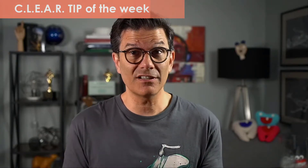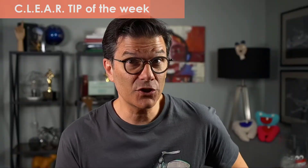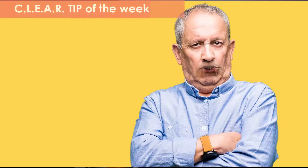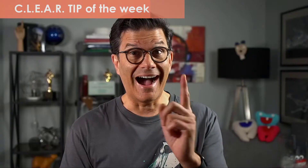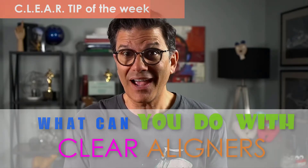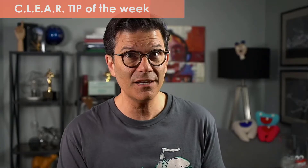You are wondering what clear aligners can do for you? I hear this question all the time. The answer? Nothing! That is the wrong question to ask. The question you should ask is: what can I do with clear aligners? Now you're talking. What can you do with clear aligners in your practice? This is what we are going to talk about in this week's clear tip.